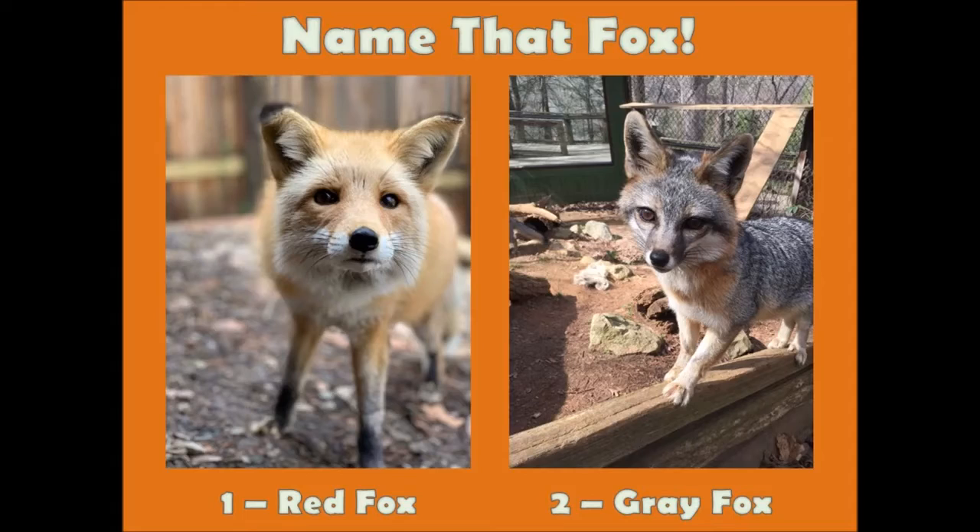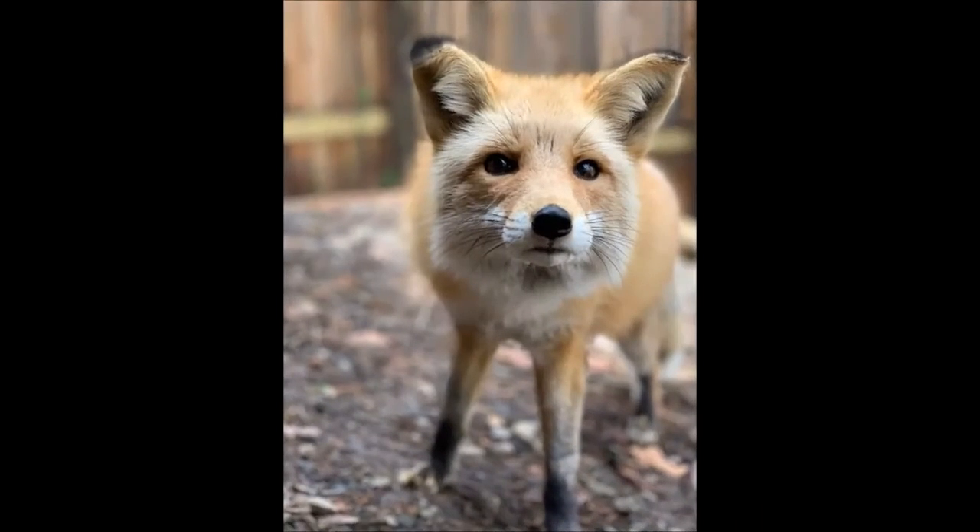Which fox species is the most widespread fox in the entire world? If you had up one finger for the red fox, then you are correct.